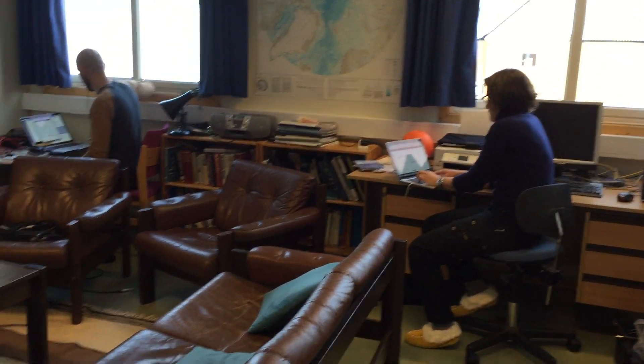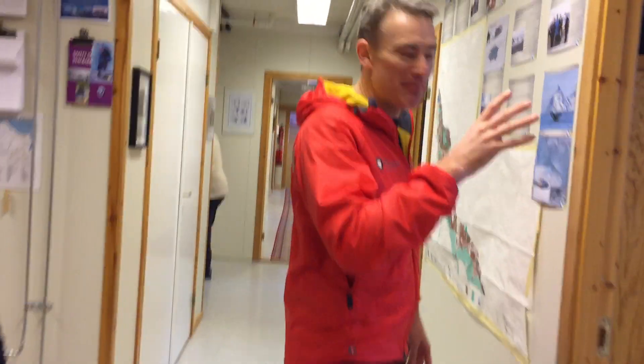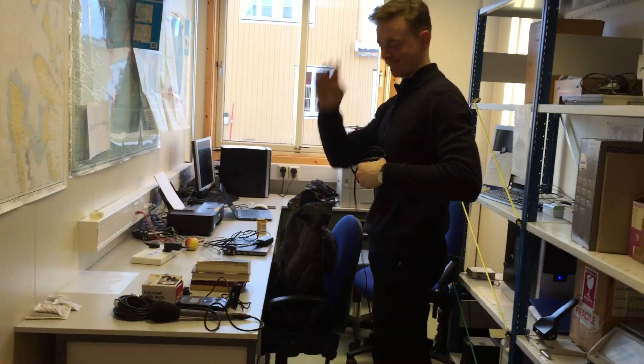They've just finished broadcasting for this week and they're packing up all their gear. This is the station manager's office — he lives in there — and then we have the team from the BBC Today programme. They're just packing up, they've got all their gear here.